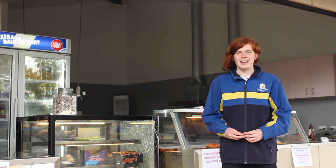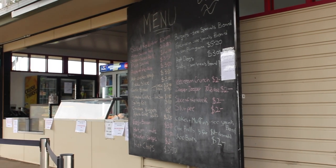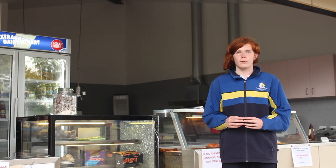Welcome to the school canteen. Students can get wonderful food at the canteen during recess and lunch. When you're at the canteen you will see our wonderful and hard-working canteen staff trying their hardest to get the best food for you.